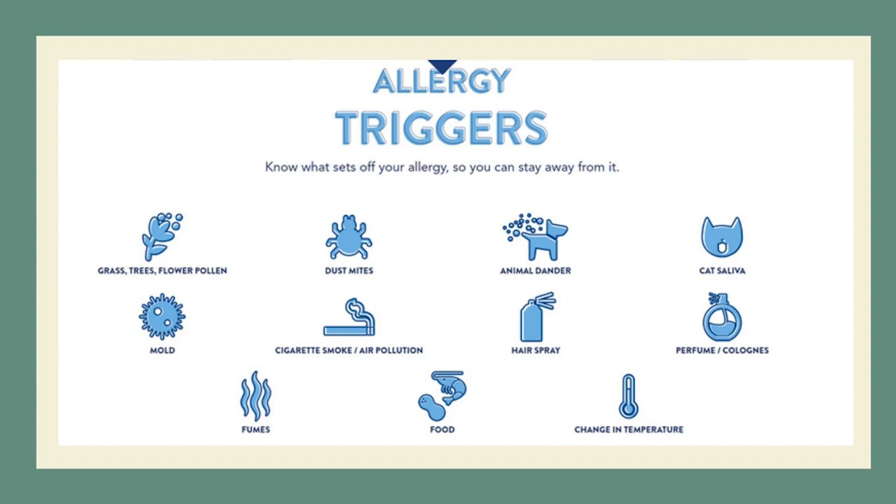Nowadays, especially with the climate changes entering 2022, if you have allergic rhinitis, there is a 100% chance you will have an attack due to temperature shifts.